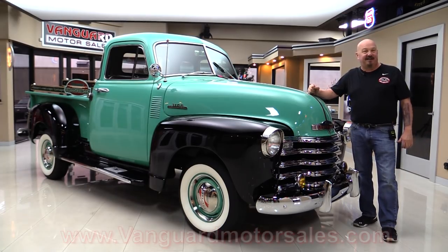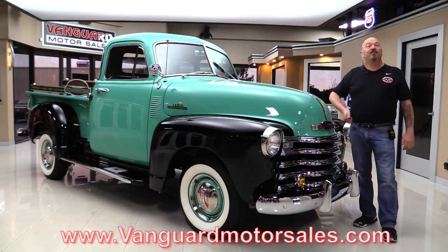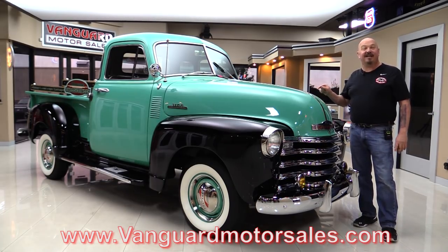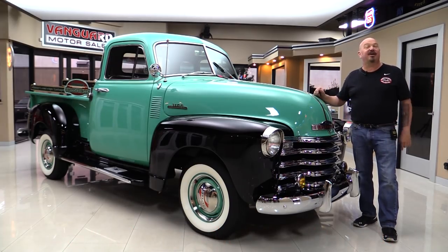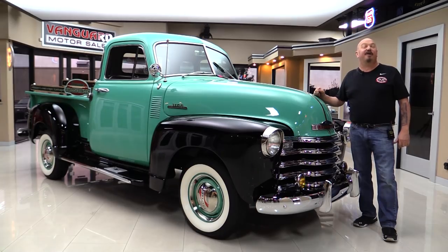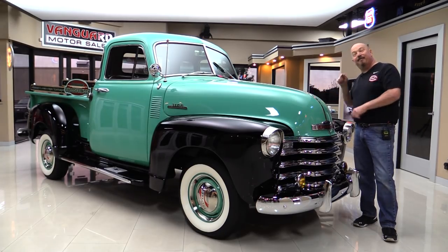Go to our website at VanguardMotorSales.com. We're gonna get it up on the lift so you can see how beautiful the underside is. We're gonna pop the hood, take a look at that straight six. We're gonna look at the interior, we're gonna look at the bed. We'll show you everything you want to see so you can make a great decision on your '53 investment. Come on up and we'll fire it up.